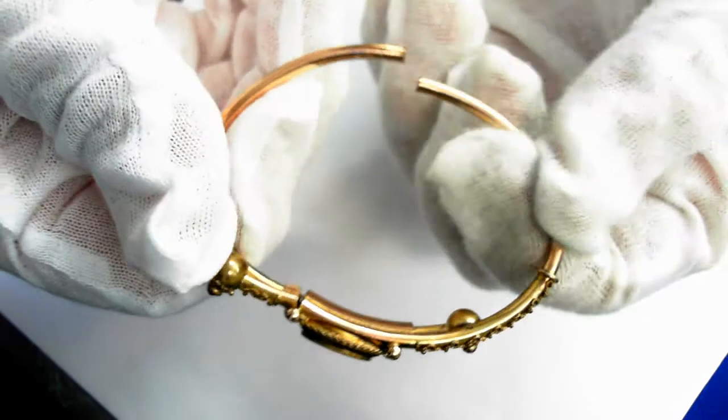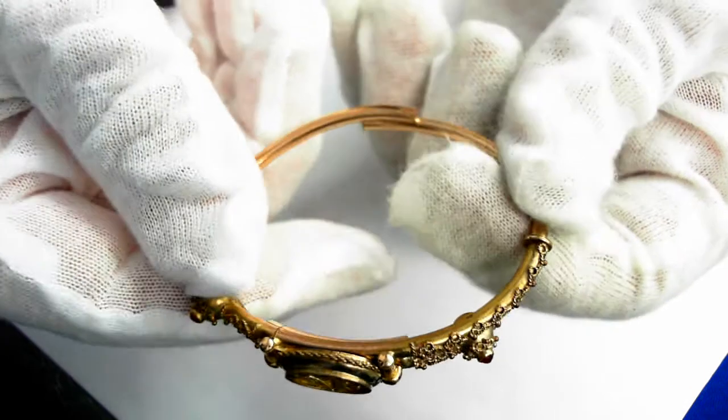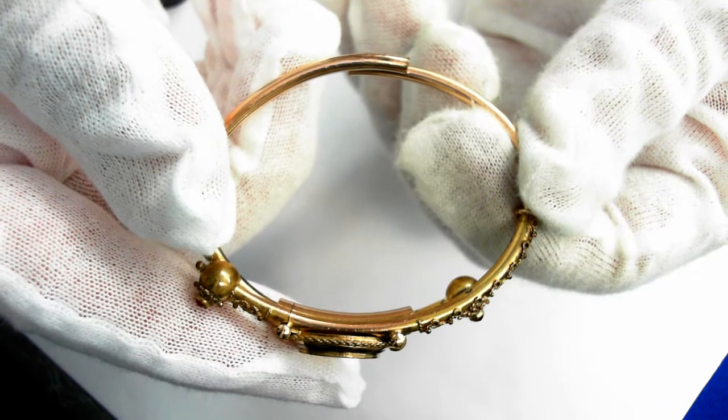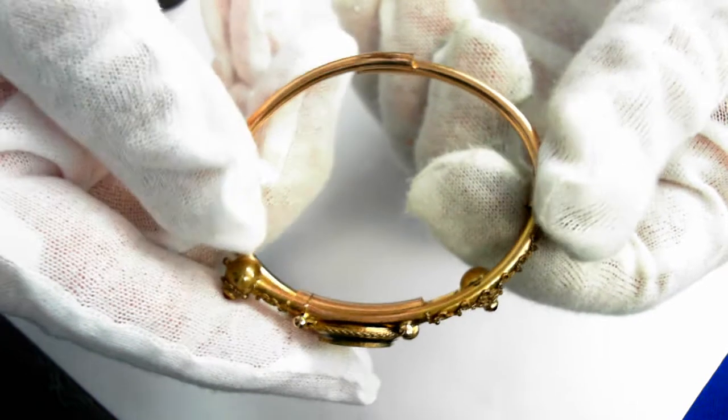It opens and closes as such. Now this is almost 100 years old, in beautiful condition. It should be for a smaller wrist.